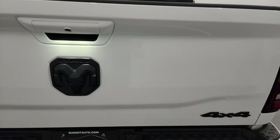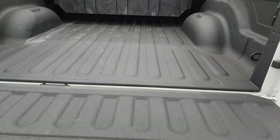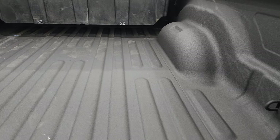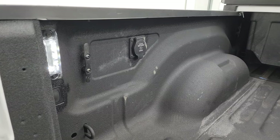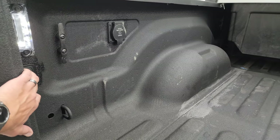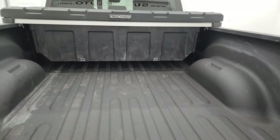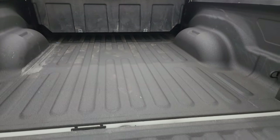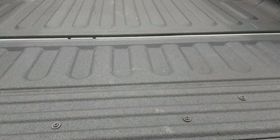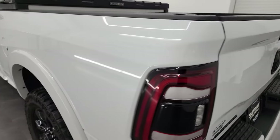The tailgate is in fantastic condition. Note you get the blacked-out 4x4 RAM and Limited logos on there. It has the power drop-down tailgate and a very nice spray-in bed liner. You get LED bed lights, a 115-volt 400-watt plug-in, nice side box tie-downs, and a very nice Decked toolbox. The spray-in bed liner goes onto the tailgate, and that shuts nice and solidly.